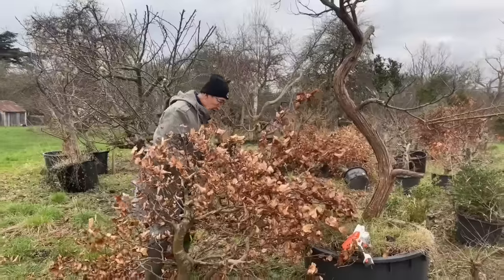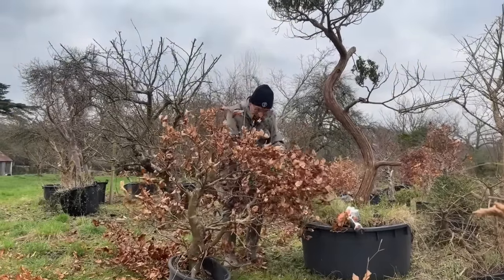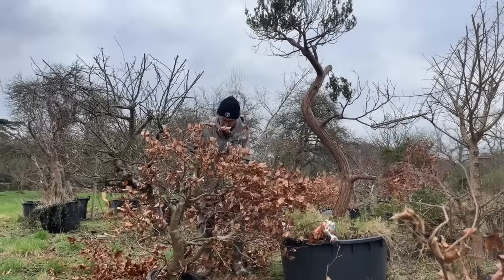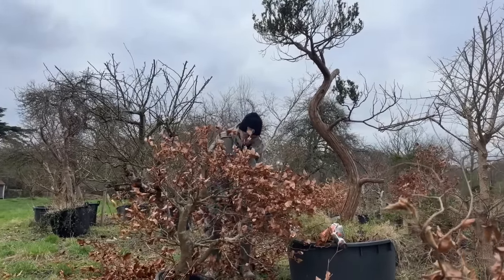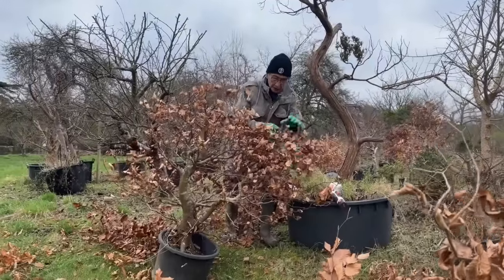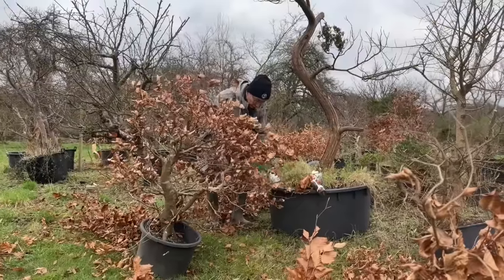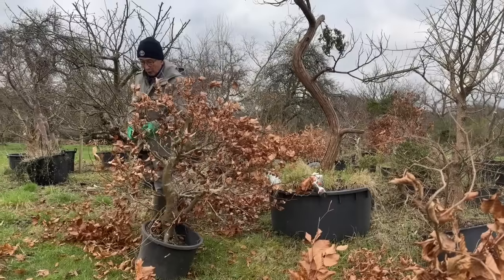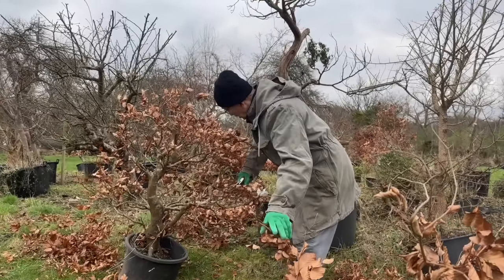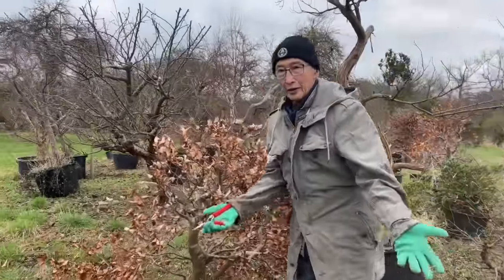Don't think too much about structure at this stage — just create the overall dome or triangular shape and then you'll begin to see the wood from the tree. This sort of material is almost like trees some people find by collecting, but I'm not a great believer in collecting. I prefer to grow my own trees. Collecting from other people's private land with permission is fine, but as a rule I don't believe in collecting from the wild because in most instances people collect illegally without permission.